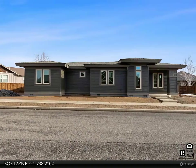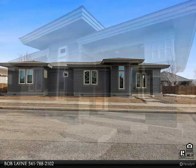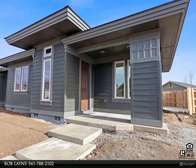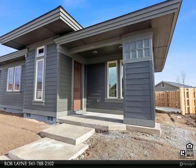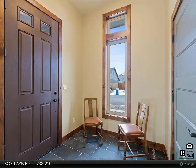Welcome to this Frank Lloyd Wright inspired prairie style home, boasting a spacious 1,932 square feet of luxurious living space with three bedrooms and two bathrooms. This home offers comfort and style in a desirable location.